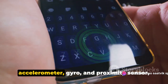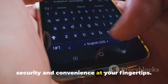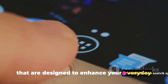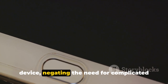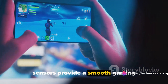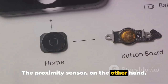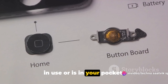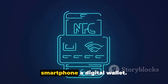With a rear-mounted fingerprint sensor, accelerometer, gyro, and proximity sensor, the Motorola Edge 30 Lite offers advanced security and convenience. The rear-mounted fingerprint sensor ensures quick and secure access to your device, negating the need for complicated passcodes. The accelerometer and gyro sensors provide a smooth gaming experience, making your smartphone react in real-time to your movements. The proximity sensor helps save battery life by turning off the display when the phone is not in use. And there's also NFC for contactless payments, making your smartphone a digital wallet.